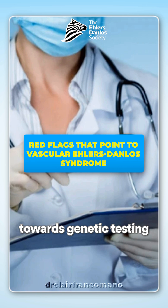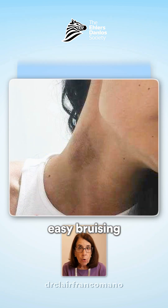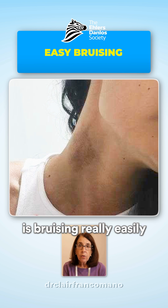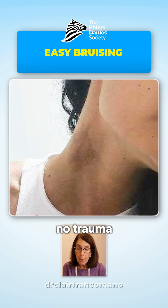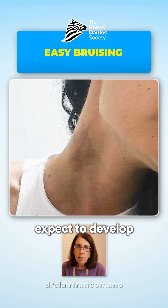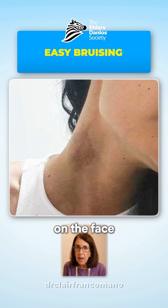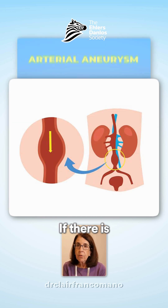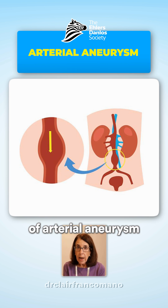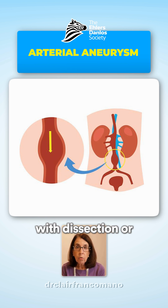These include easy bruising without obvious cause. So if somebody is bruising really easily and there's been no trauma, particularly on areas that you wouldn't expect to develop bruises, like on the face or on the back, that is a red flag.